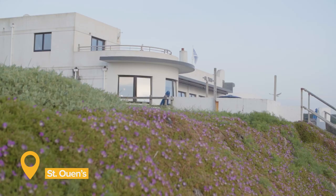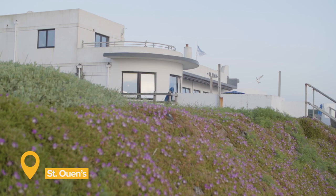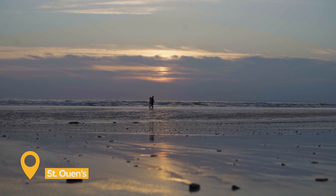With its westerly aspect, St. Ouen's is the place to be at sunset, to relax and watch the sky turn golden over Corbière Lighthouse and La Rocco Tower.